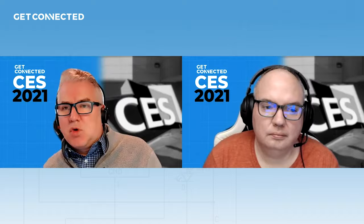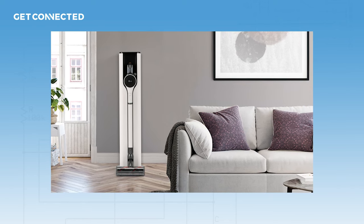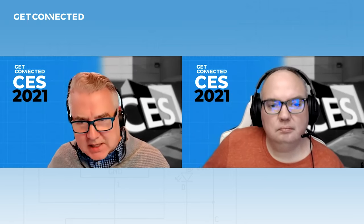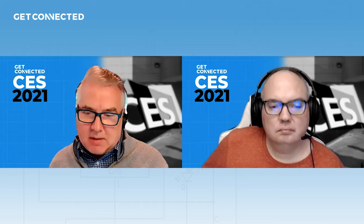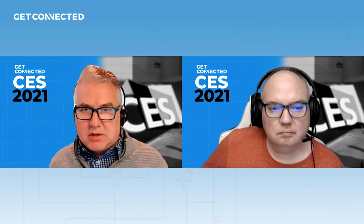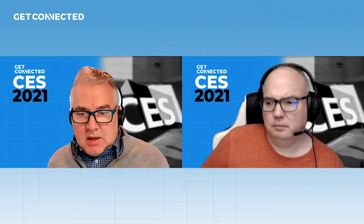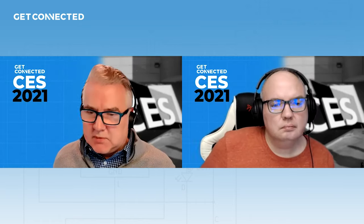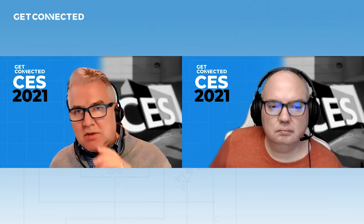Another thing LG is announcing is a special new cordless vacuum. There are different types popular now — Dyson has their cordless stick vacuums, basically just sticks with a little canister and a built-in battery. I don't even think Dyson's making corded vacuums anymore. And of course there are robot vacuums like the Roombas. Everyone's getting in on that game. What makes the LG one interesting though...